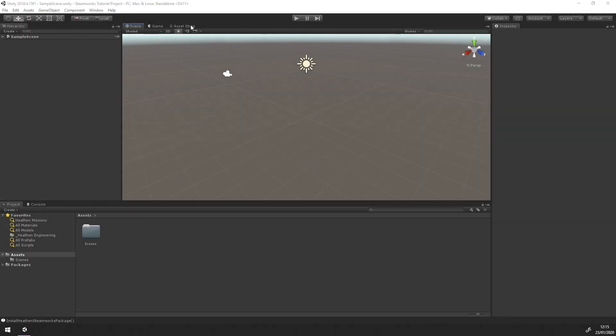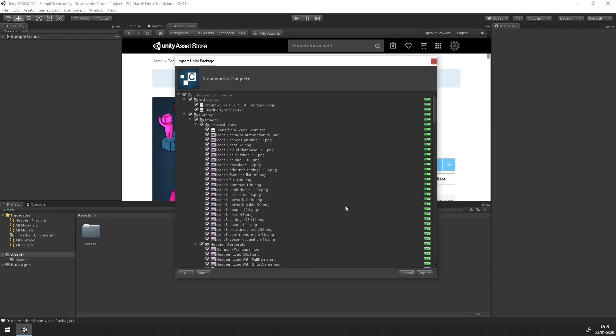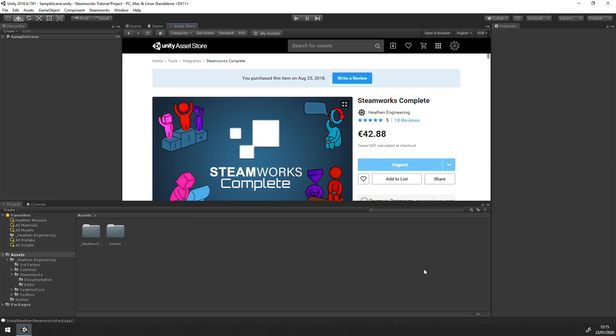The next one is Steamworks Complete at $31.87. The publisher also offers smaller, cheaper packs if you don't need the full Steam integration, but this large package includes all Steamworks functionality out of the box: leaderboards, achievements, user stats, inventories, overlays, lobbies, lobby chat, friend chat, voice chat, and everything you need to fully integrate with Steam.